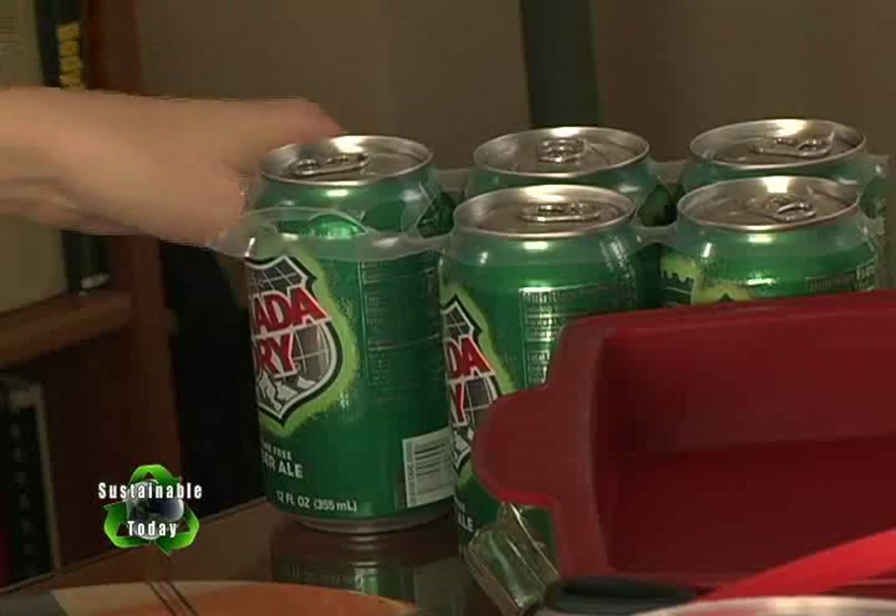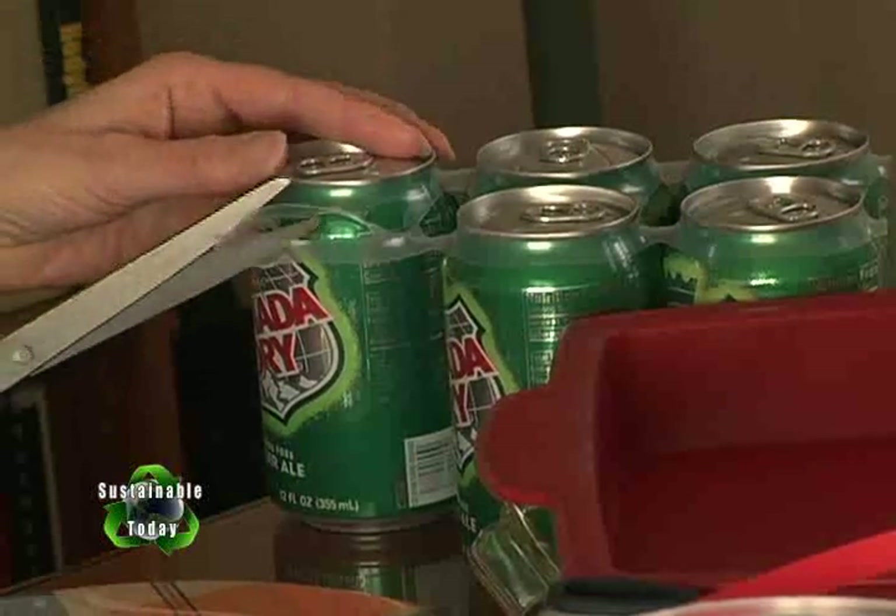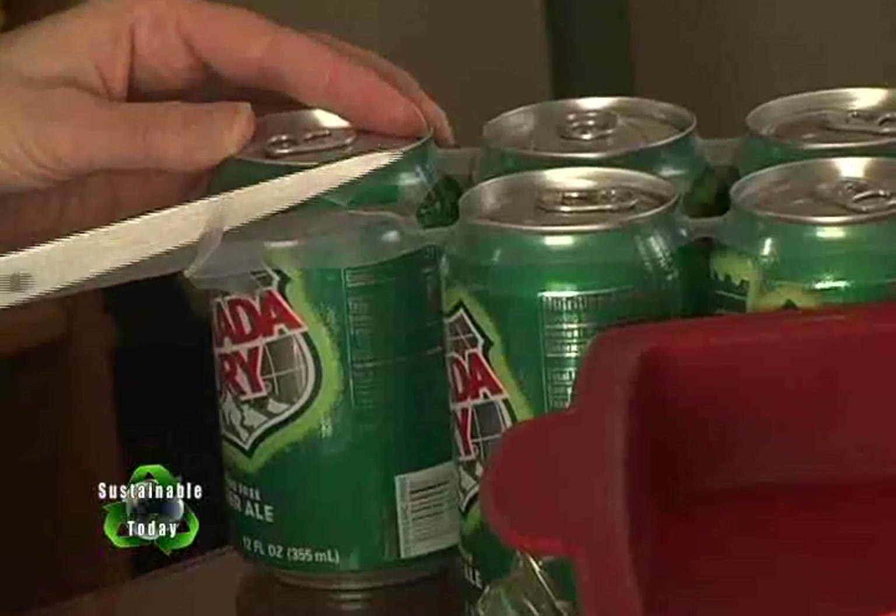I avoid buying anything with those plastic ring bindings, and if you have any of them, clip the rings — that way you can avoid any kind of animal entanglement. It's unbelievable how we still mismanage our trash and kill countless birds, fish and other wildlife with plastics.